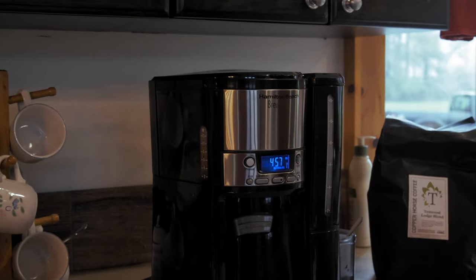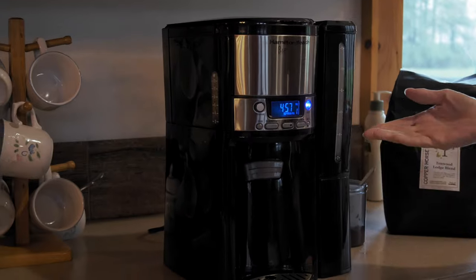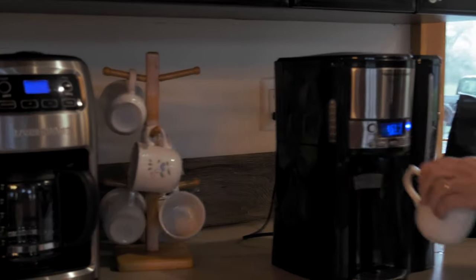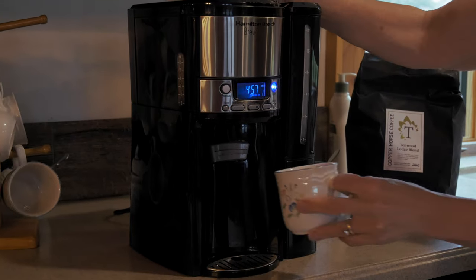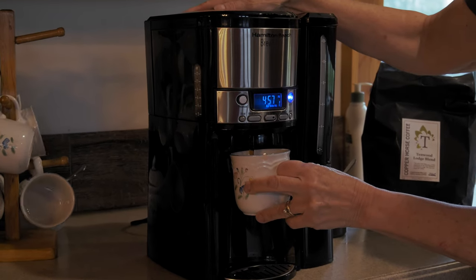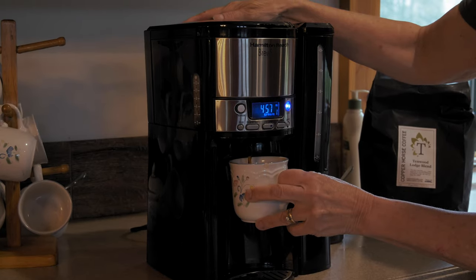This is kind of like a Keurig. You push the button and it makes coffee. This gray button here is a dispensing button, and it stays hot until you turn it off.